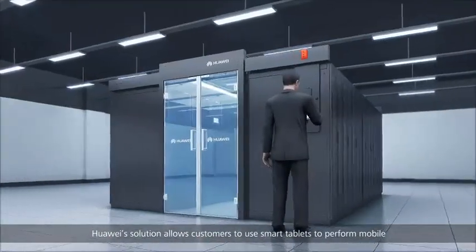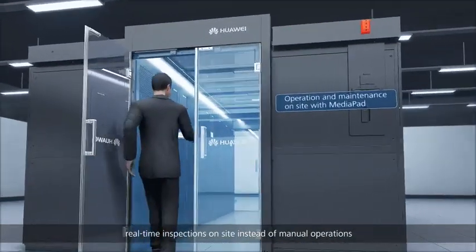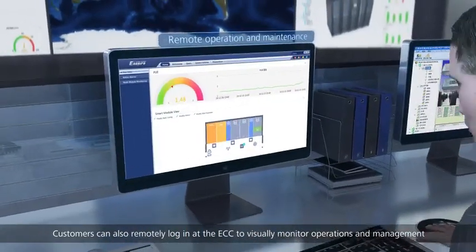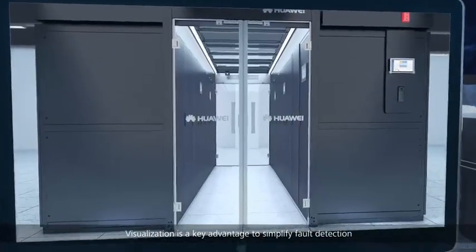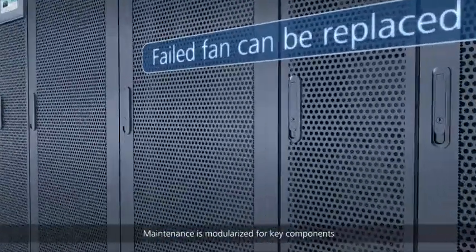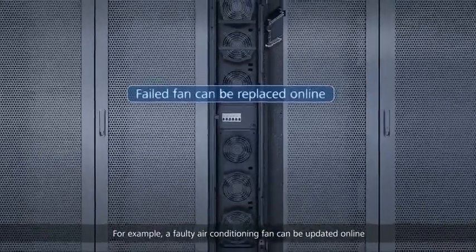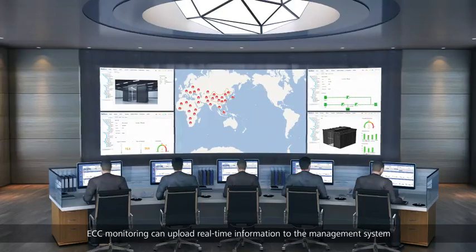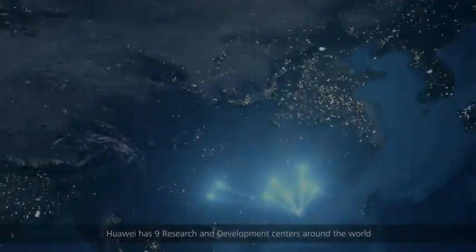Huawei's solution allows customers to use smart tablets to perform mobile real-time inspections on site instead of manual operations. Customers can also remotely log in at the ECC to visually monitor operations and management. Visualization is a key advantage to simplify fault detection, and maintenance is modularized for key components — for example, a faulty air conditioning fan can be replaced online.